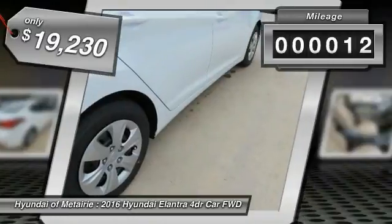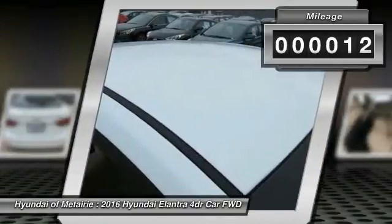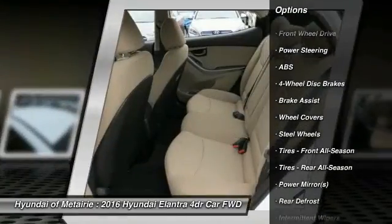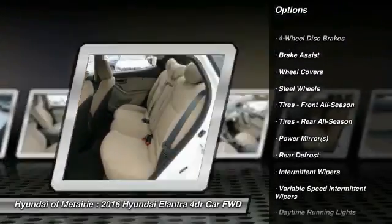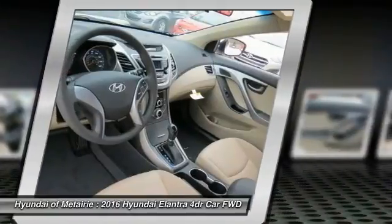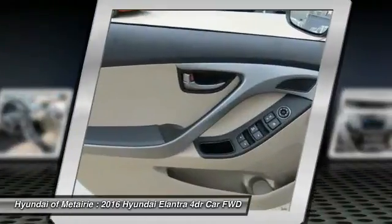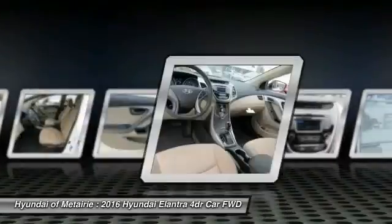This vehicle has less than 100 miles. Here are some of this vehicle's great options: stability control, keyless entry, anti-lock braking system, traction control, driver airbag, adjustable steering wheel, power steering, cruise control, four-wheel disc brakes, rear defrost. This vehicle offers reliability and good looks at a great price.